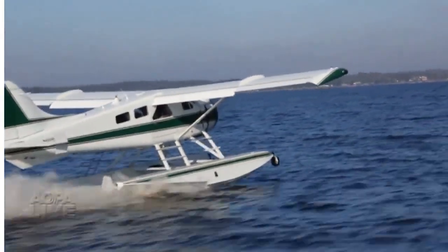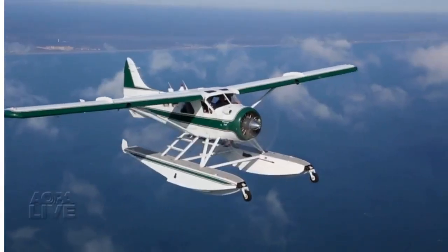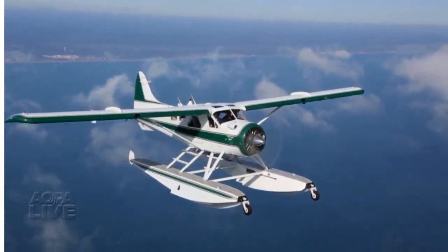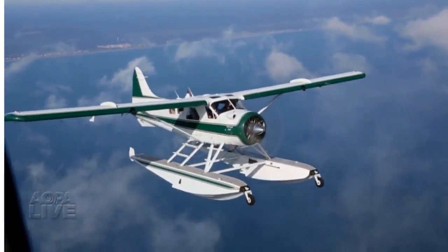Exquisite, iconic, sensational, unique — these adjectives all fit, but they don't tell the full story. The way I term it, it's like a truck that flies like a sports car. Very light on the controls.